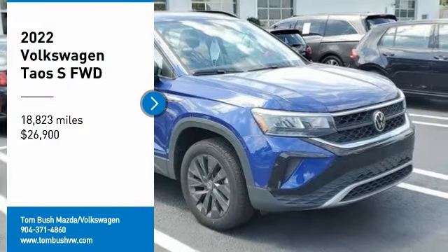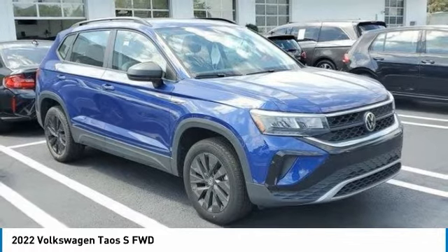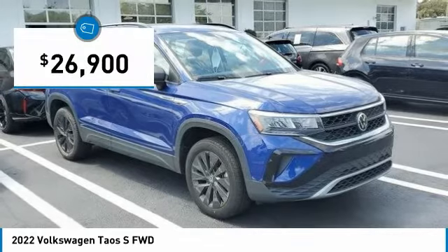Pick up this great vehicle, which is available today. This could be the one you've been searching for. Contact the dealer today and get behind the wheel. It is priced below $30,000.